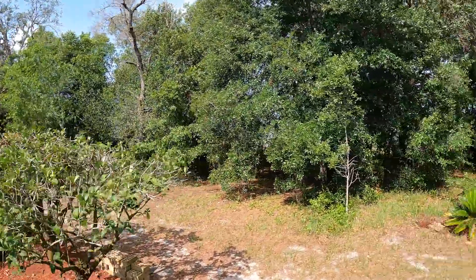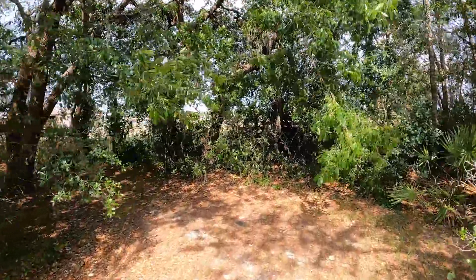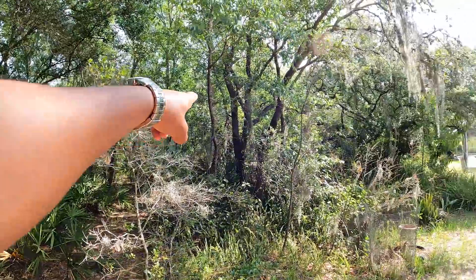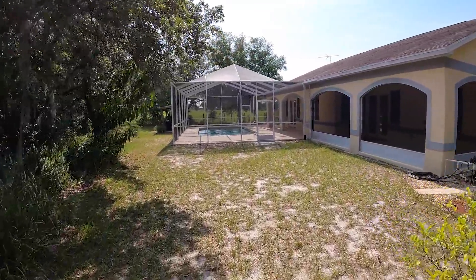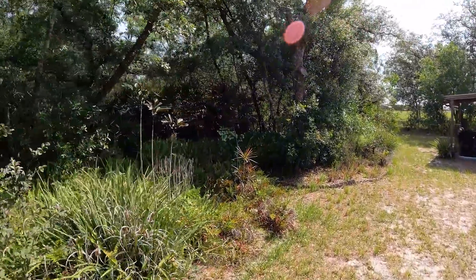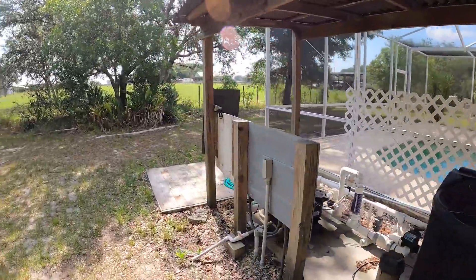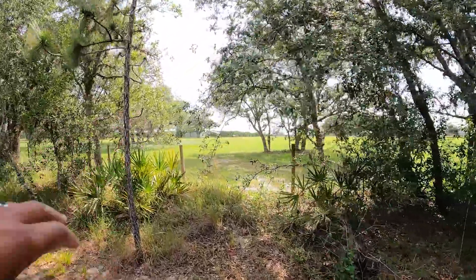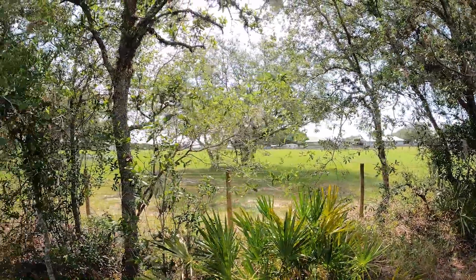We'll go this way first — I'll show you this side of the house. All this property here is yours. There's a fence right there and that's where the horses are. All of this is your property, so you've got a lot of privacy out here if you're somebody that's looking to not be so close to people. There's a barbed wire fence on the other side as well — couldn't get too close on that side, but look at the neighboring property with horses.